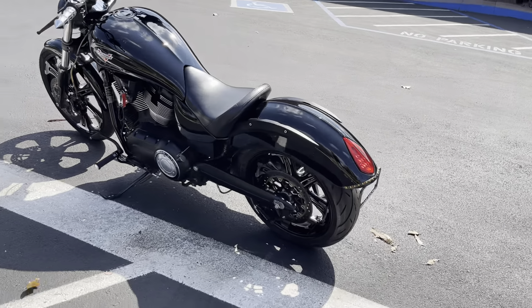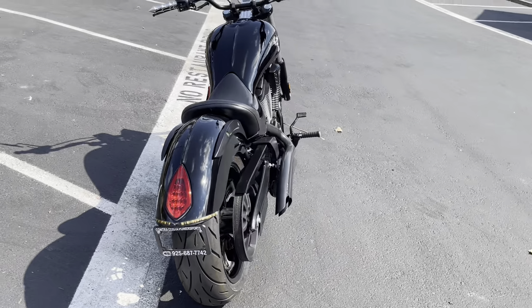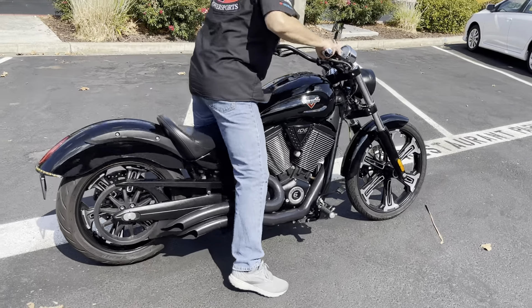We can provide financing as well as an extended warranty on this bike. Check us out on the web at contracostaps.com — at any given time we'll have 45 to 50 quality pre-owned bikes just like this one.